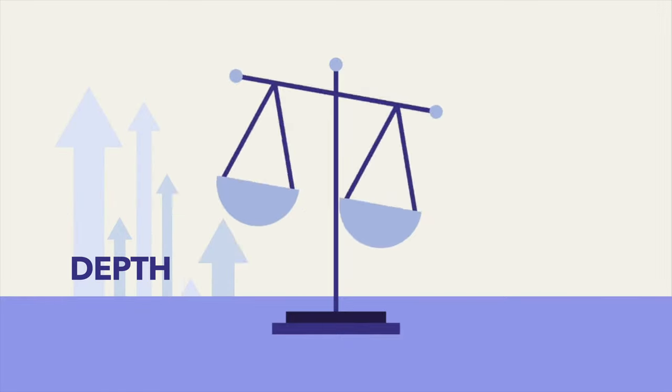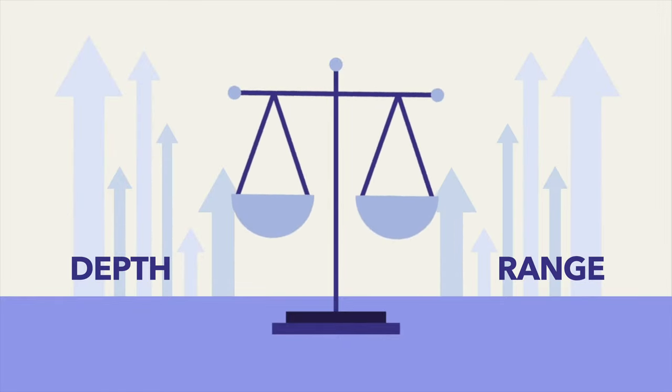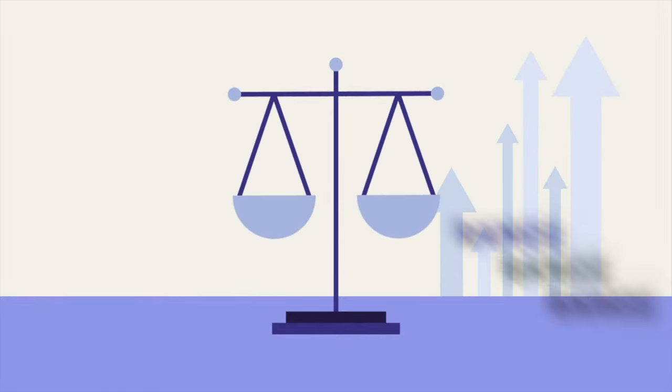Similarly, an essay that covers all relevant points but has very little development may lack the depth to gain a first-class mark. So in your essays make sure to have a good balance between depth and breadth, but as we'll see later on, examiners tend to weigh range more and expect a minimum of at least all major points to be mentioned.